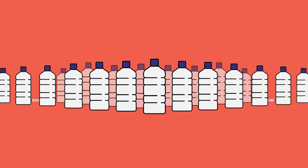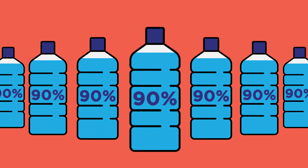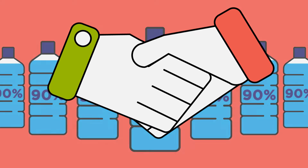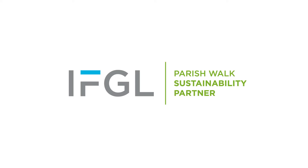For example, thousands of plastic bottles are discarded during the race, 90% of which still contain wasted water. This is why the Parish Walk has teamed up with new sustainability partner IFGL, to try to tackle the problem.